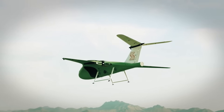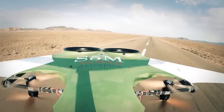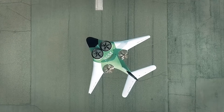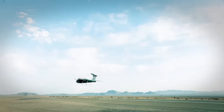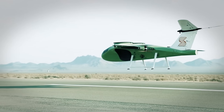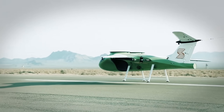A roomy and cozy cabin, outfitted with state-of-the-art in-flight amenities, is another characteristic of the E-Starling. Even though the E-Starling isn't on sale just yet, you can expect to pay about $3 million for it. Currently, it is being certified and tested with the company's goal of starting passenger flights by 2025. Combining the two extremes, the E-Starling is an innovative plane.